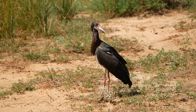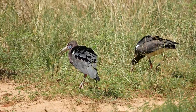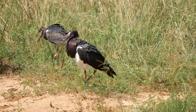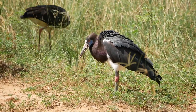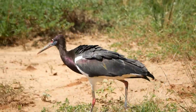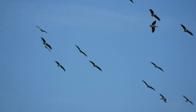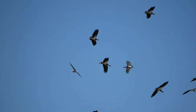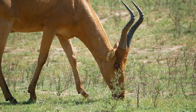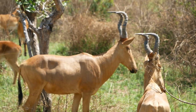The Abdim's stork often forms flocks of thousands, which follow recent rainfall, wildfires, or the mass emergence of insects such as locusts or other grasshoppers. The birds are on the ground — note the beautiful shimmering purple iridescence as the bird moves. The hartebeest occurs widely through Africa and is split up into a series of different subspecies. This is the Jackson's hartebeest, distinguished by the shape of its horns.